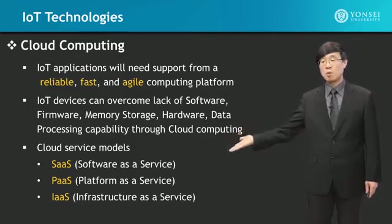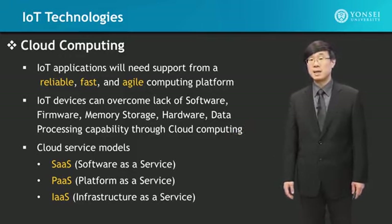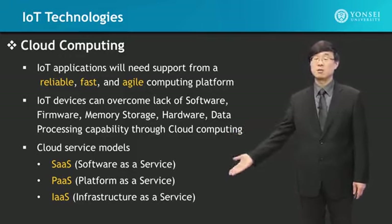These, therefore, are what you can get through cloud services. Basically, it is everything — you can get everything you need.